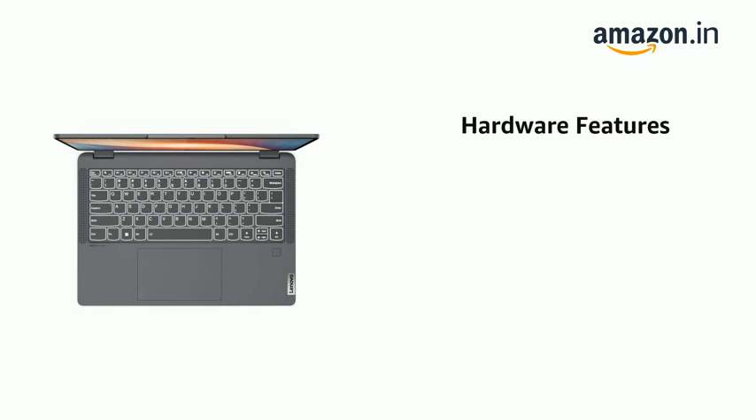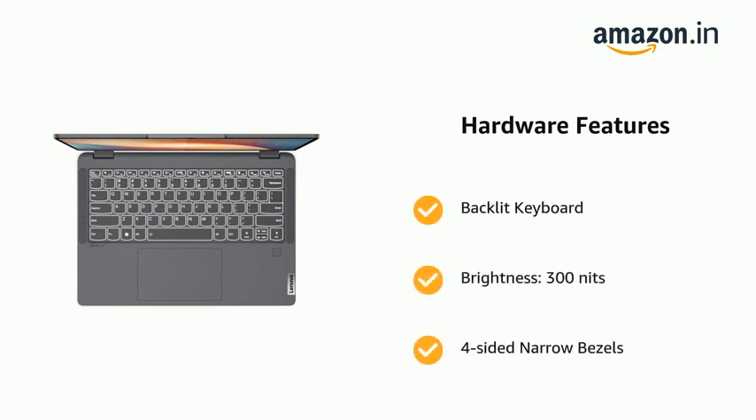It also features a Backlit Keyboard, brightness of 300 nits, and 4-sided narrow bezels.